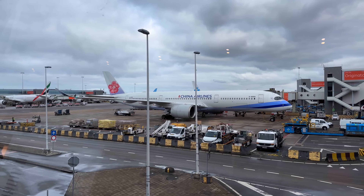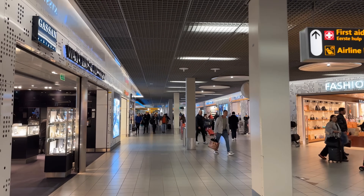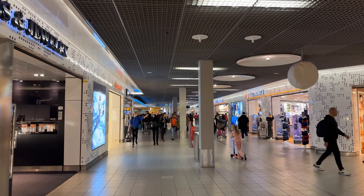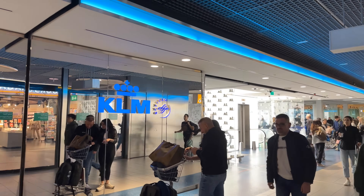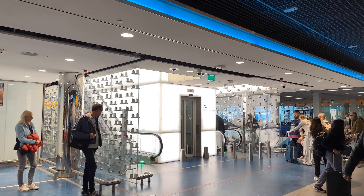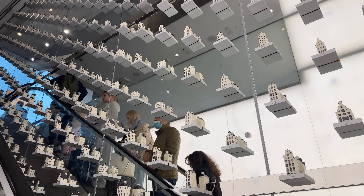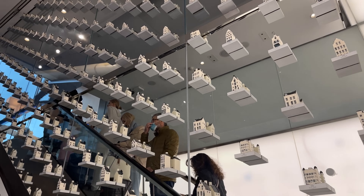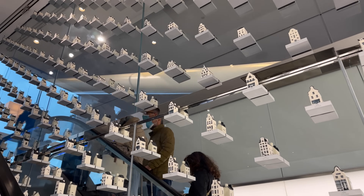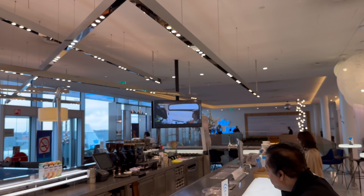After getting our first glimpse of the aircraft at the F gates, we headed to the KLM Crown Lounge for a quick coffee and a snack before the flight. The lounge is split across two floors and our favourite is the top floor, which is always quieter and has a brighter interior.